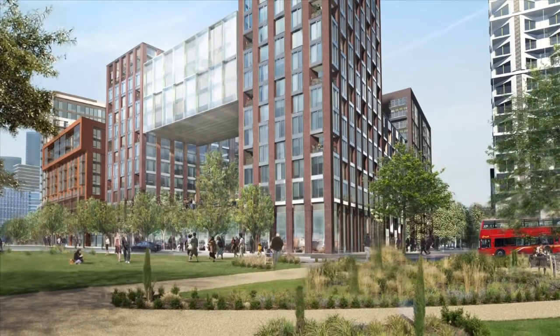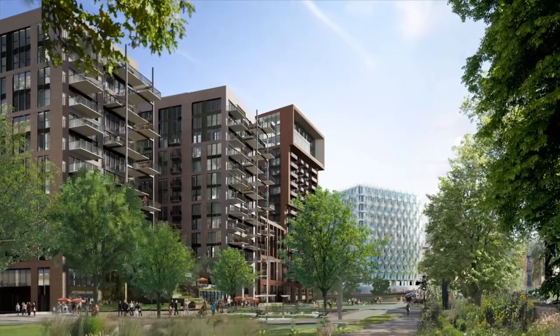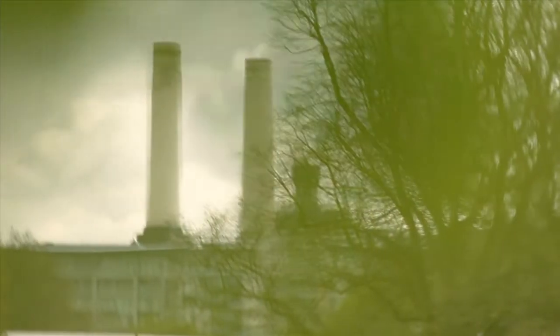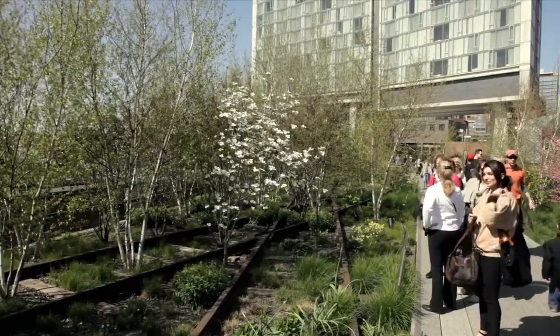Fundamental to the new masterplan for Nine Elms is the linear park — this green ribbon of parkland which connects Vauxhall Station all the way through Embassy Gardens and ultimately terminating at Battersea Power Station. The motivation for the linear park was born out of the High Line in New York.